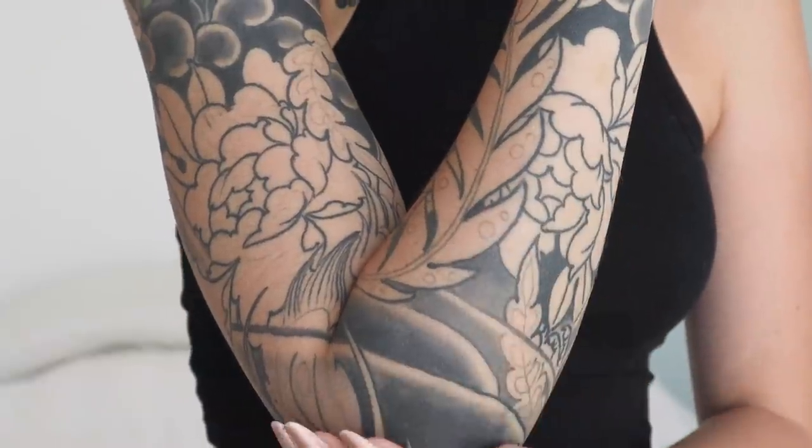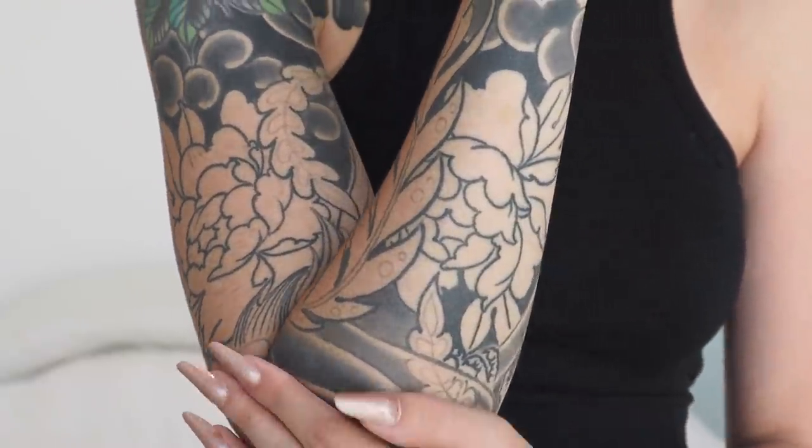Hey everyone, welcome back. Today we are talking about the story of my tattoo sleeve. I've talked about this a little bit in other videos, but I thought I would sit down today and give you guys the whole story from start to finish on how my tattoo sleeve came to be what it is today, because there's a lot of ups and downs and there's definitely a lot you guys can learn about what not to do when getting a tattoo sleeve from my story.